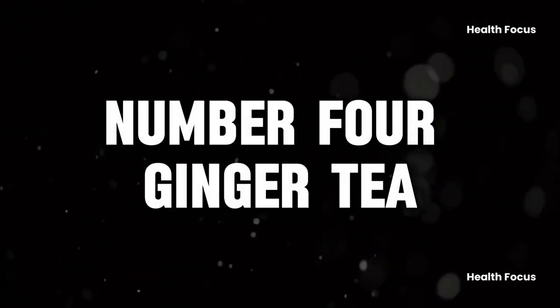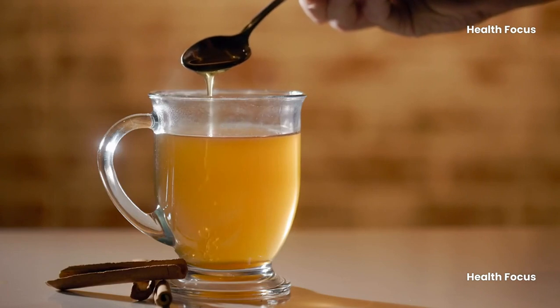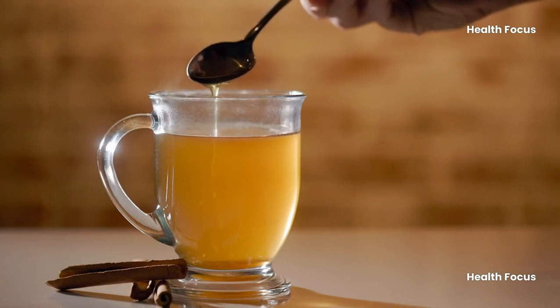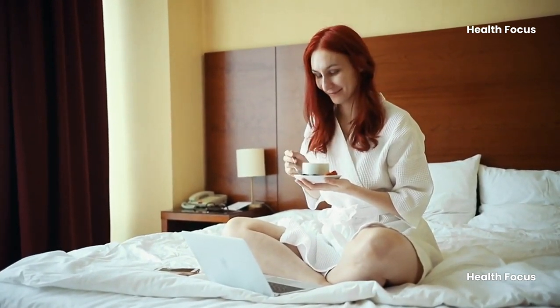Four: ginger tea. Ginger tea is a popular remedy for constipation, boosting body heat, easing digestion, and having mild laxative effects. Consumed twice daily, it promotes bowel activity and speeds up digestion.